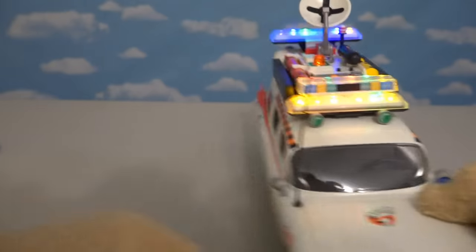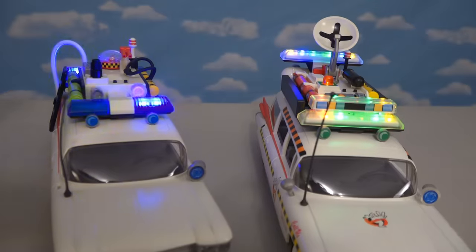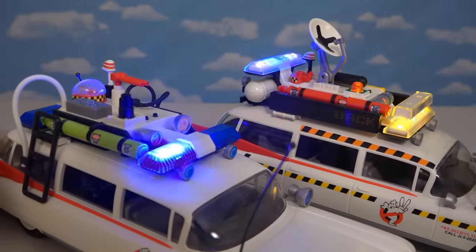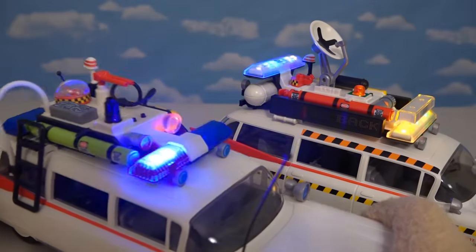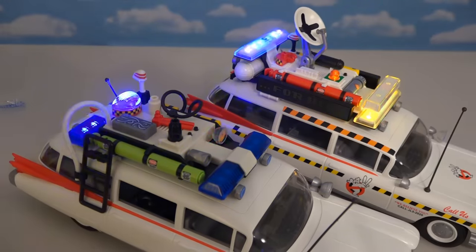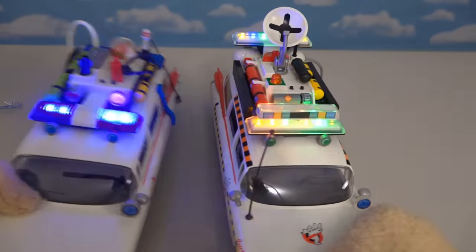This Ecto-1A is so cool — I think I might even like it better than the first one. The lighting pattern is way different: just look at the lights on the first one compared to the second — this one's a lot more colorful, like it is in the movie, where the first one is just blue and red. Comparing both cars together, it's basically the same car but with different accessories. I've got to hand it to Playmobil for doing a fantastic job on this second car.